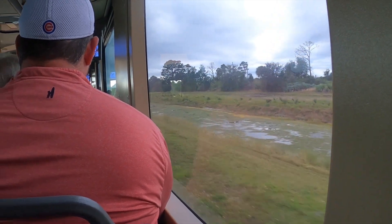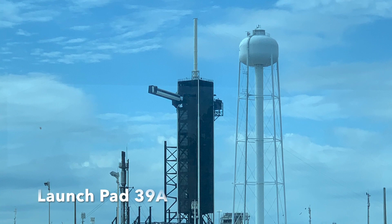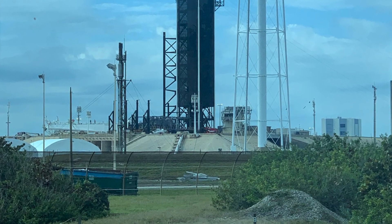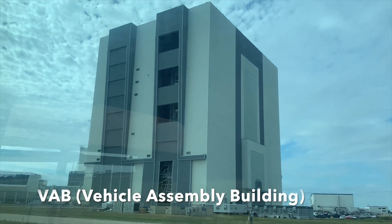We got to see a lot of alligators on the water and also the bald eagle and its nest. We saw Elon Musk's SpaceX building, the crawler launch pads, and also the iconic Vehicle Assembly Building up close.